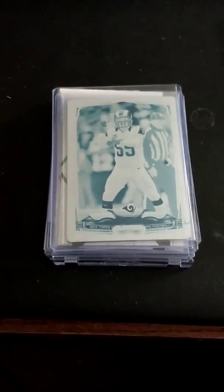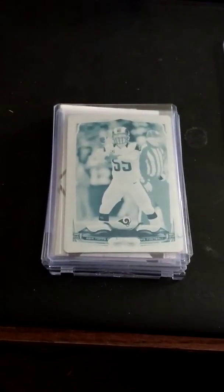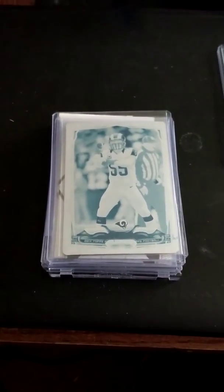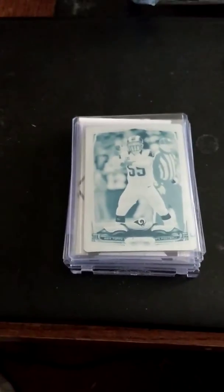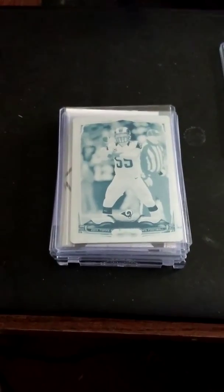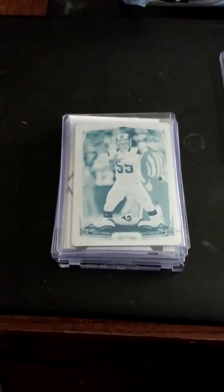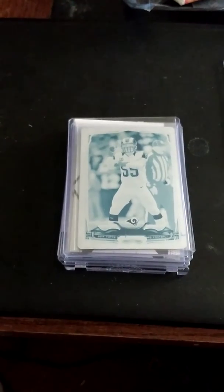I ended up dealing that Ezekiel Elliott autograph that I showed to a seller who is opening up a shop. Made a three-way deal with another seller. This seller that's opening up a shop in a couple weeks, out a few hours west of here — he was set up at the show — and ended up with a box of 2017 Prism Football.